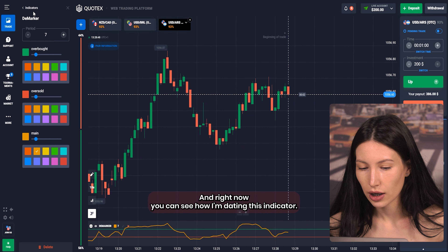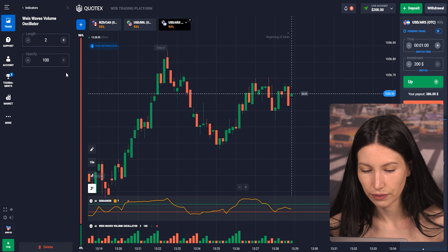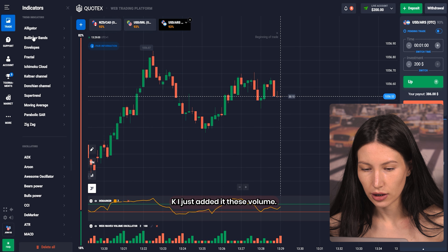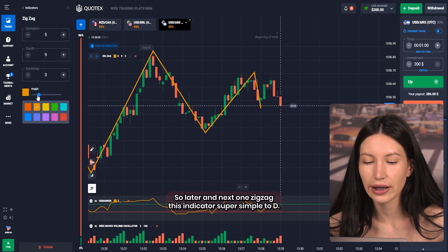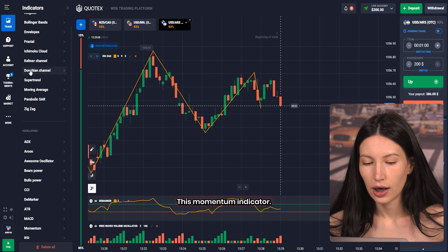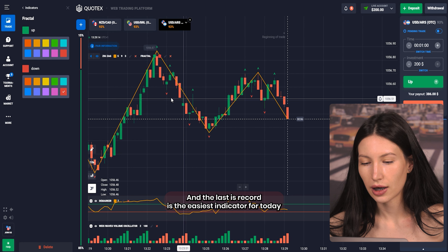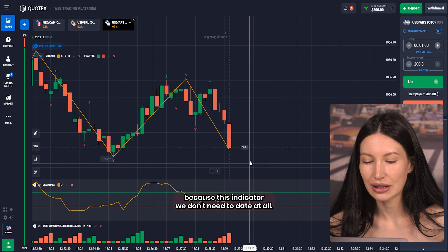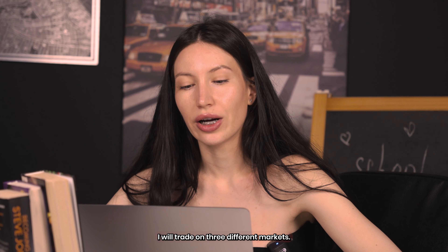Right now you can see how I'm editing this indicator. Next one is the volume oscillator — I just edited it. Next one is Zigzag, this indicator is super simple to edit. Then the momentum indicator, and the last one is Fractal, which is the easiest indicator for today because we don't need to configure it at all. Everything is prepared.